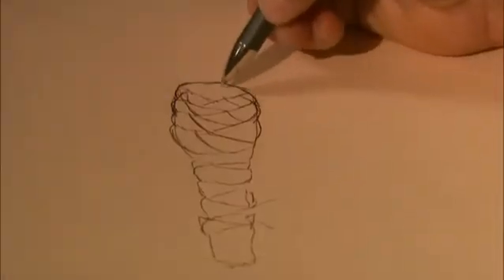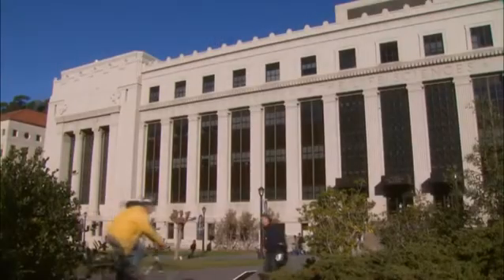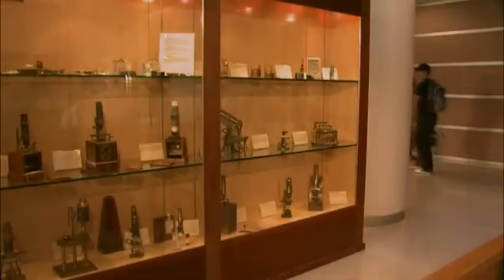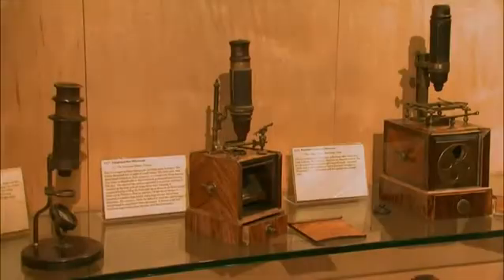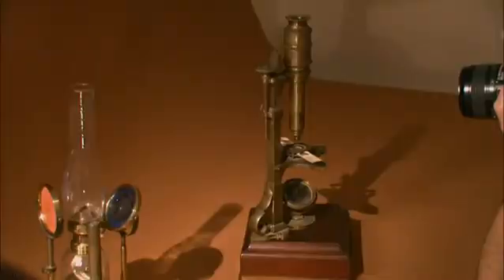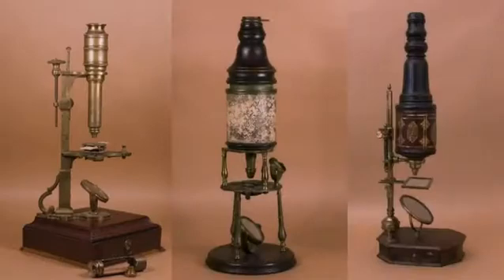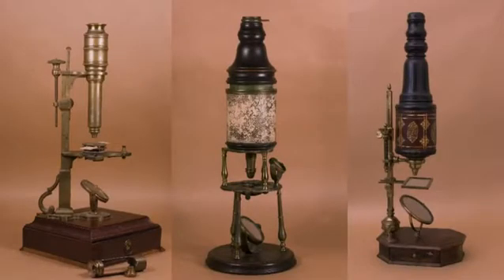If you want a sense of how far we've come in our yearning to see the invisible, a good place to start is the Golub Collection — nearly 100 antique microscopes from the 17th, 18th, and 19th centuries, housed at the University of California, Berkeley. They're beautiful, they're handmade, they're really individual microscopes.